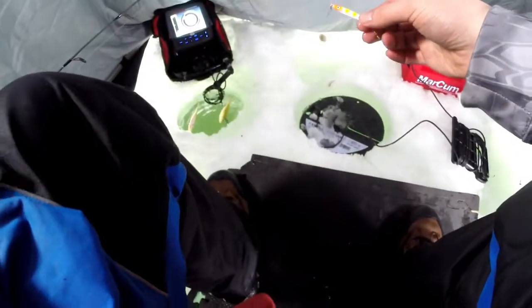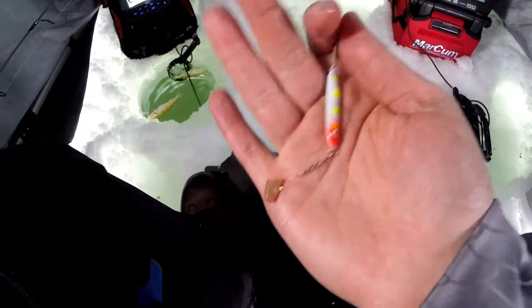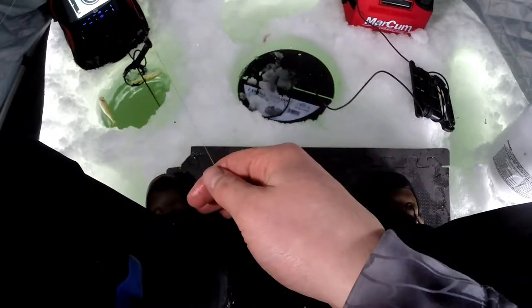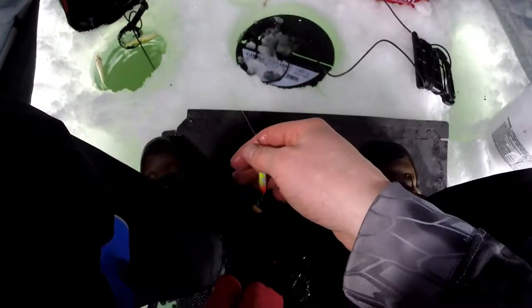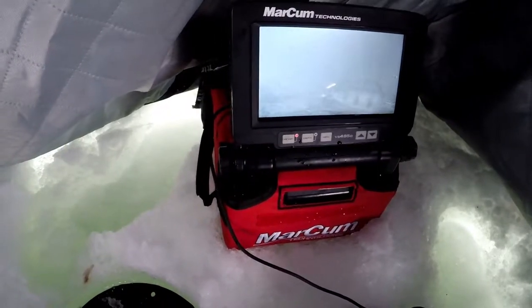Alright guys, out here at Echo Reservoir doing some perch fishing — I'm absolutely destroying the fish. Here's what I'm using: it's a Halley Jig, just looks like this, you can get them at Sportsman's. With a little night crawler or wax worm, doesn't matter. I'm in 35 feet of water on the highway side of the lake. There's fish everywhere — I've probably caught 50 plus in three hours. Going with the camera today. As you can see, there's fish right there, two of them — they're everywhere down there.